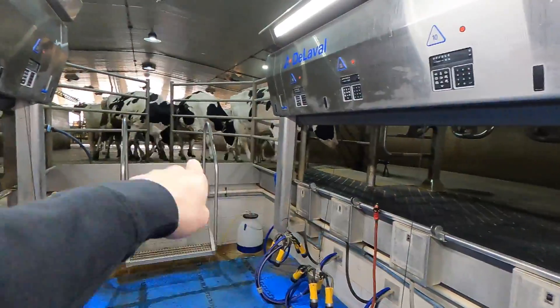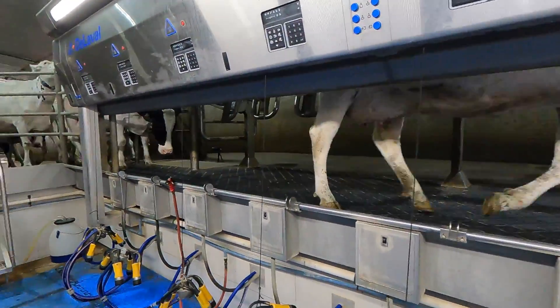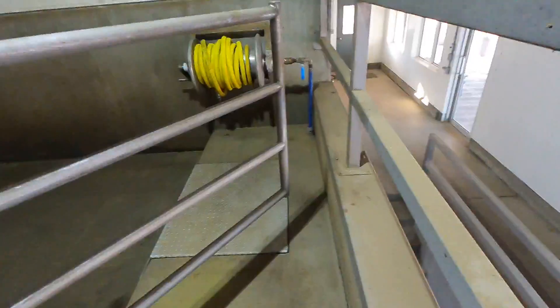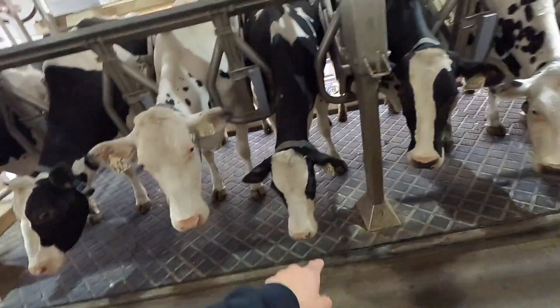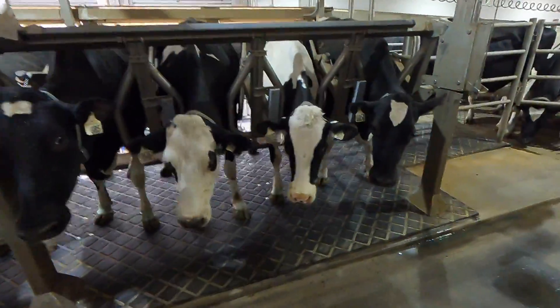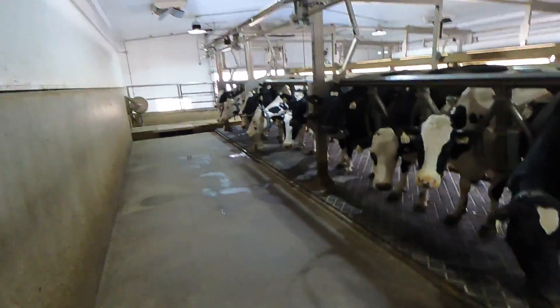I got the camera set right there and they all noticed it and stopped walking. So that's 605 right there. I think I said 88, 605, 1097, and 1050. These ladies are always just trying to be the first ones up into the parlor.